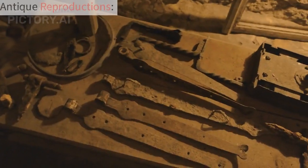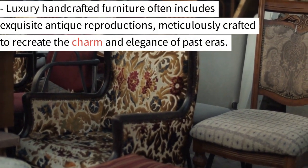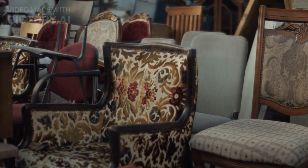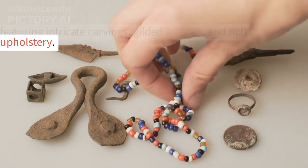1. Antique reproductions. Luxury handcrafted furniture often includes exquisite antique reproductions, meticulously crafted to recreate the charm and elegance of past eras. These pieces reflect a bygone era's grandeur, featuring intricate carvings, gilded finishes, and rich upholstery.